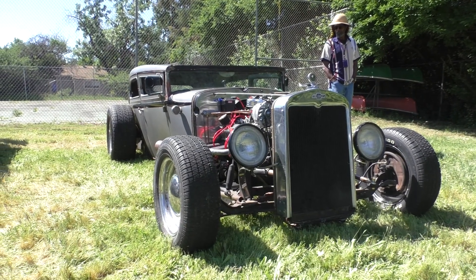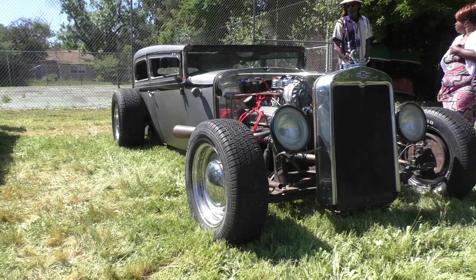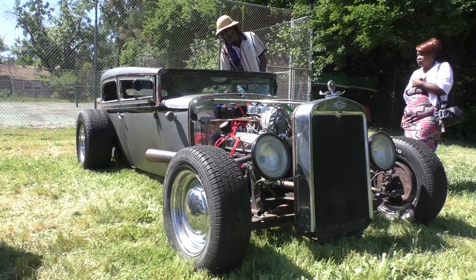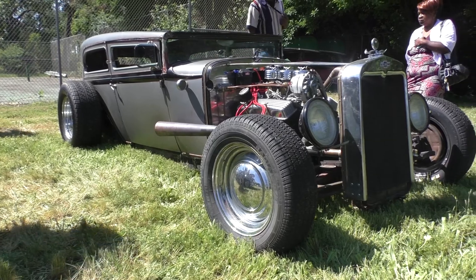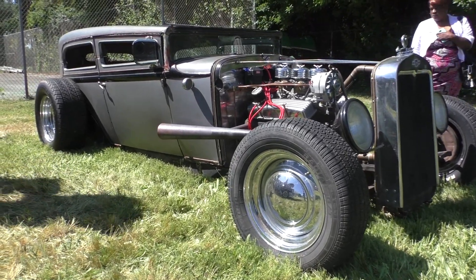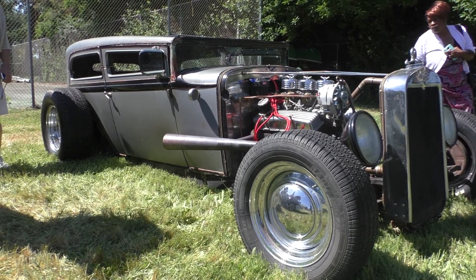You need this car, Dad. Kathy, doesn't Dad need this car? He needs this car. I think so. It might be too big for him now if his depth perception is off.